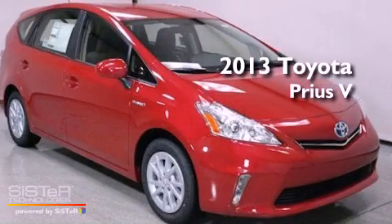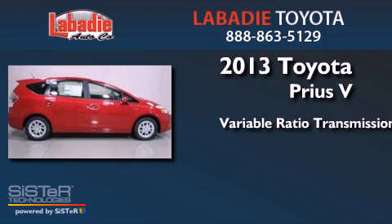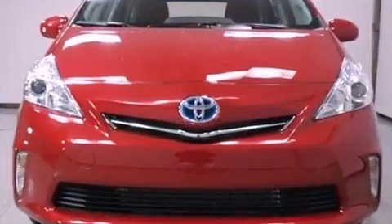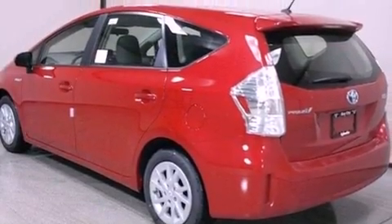This is a brand new 2013. This four-door sedan has a continuously variable transmission and an inline four-cylinder engine. Its top features include hybrid synergy drive and a tire pressure monitoring system.